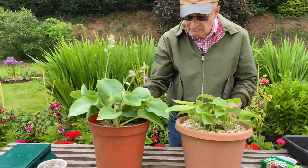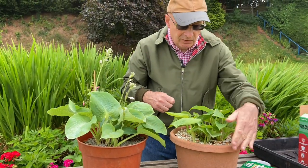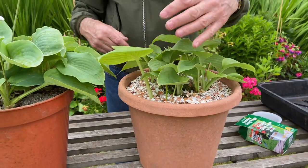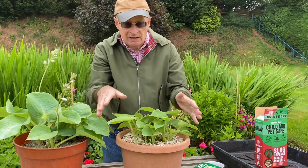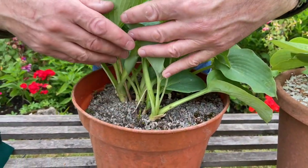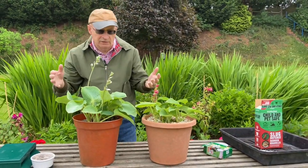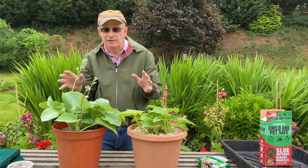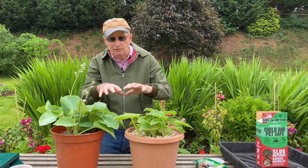Some much cheaper ideas: in this pot of hostas we've got crushed eggshells. It is said that slugs don't like crawling over eggshells, and that will help protect your plants. Similarly, in this other pot we've got some horticultural grit, and again it is said slugs don't like crawling over it and it will keep them away from the hostas. Some people say this works very well; some say it doesn't — it's very much open to opinion.